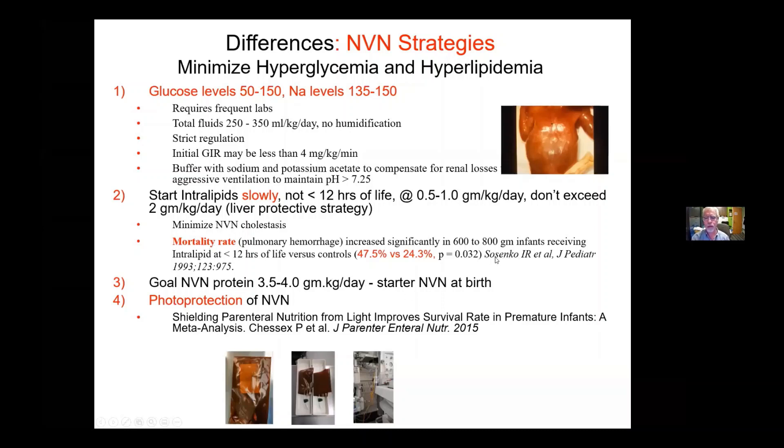There's a great paper by Dr. Sosinko from 1993. They did a study feeling that if they gave babies one and a half grams per kilo of lipids, they would save their lives by increasing antioxidants. Actually, they found the opposite — death increased significantly in babies from 600 to 800 grams receiving intralipids. The death rate went up from 24 to 48%, so it doubled. One and a half grams per kilo of lipids in the first 12 hours of life increased mortality from pulmonary hemorrhage.